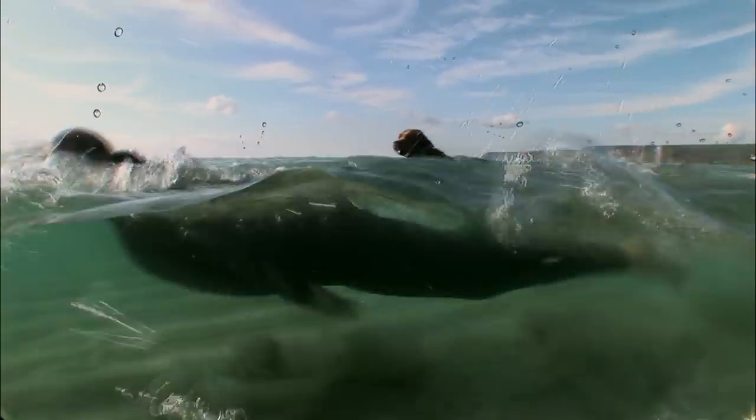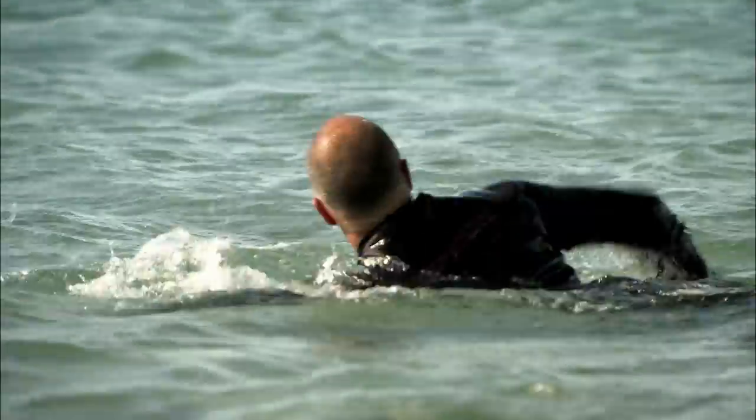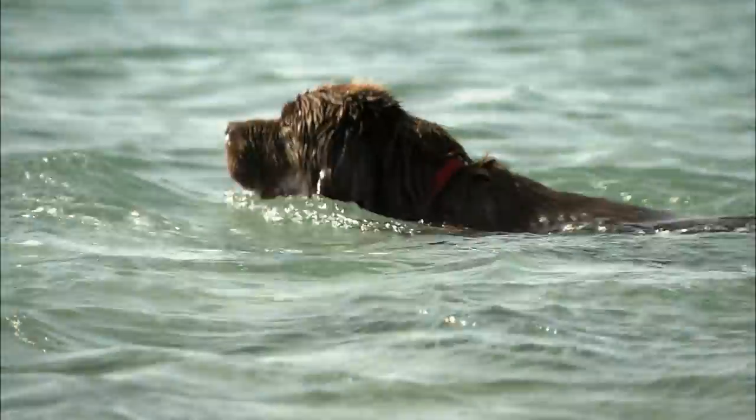To battle against the undercurrents in these waters, lifeguards must be able to swim 400 metres in under seven and a half minutes — something Bilbo has no trouble with either. Bilbo thinks he's a lifeguard too.